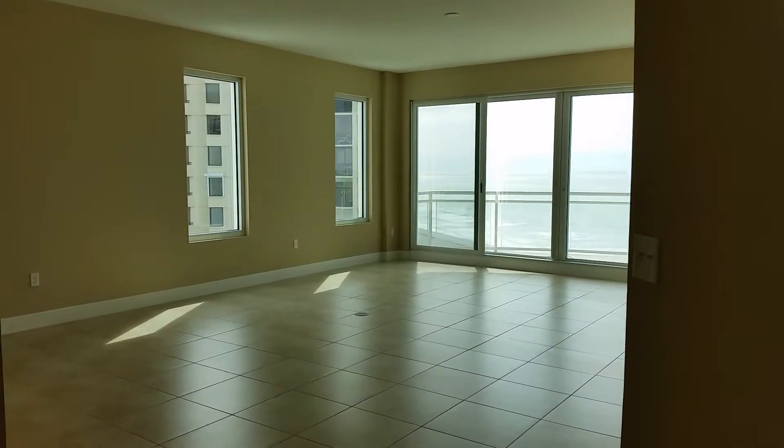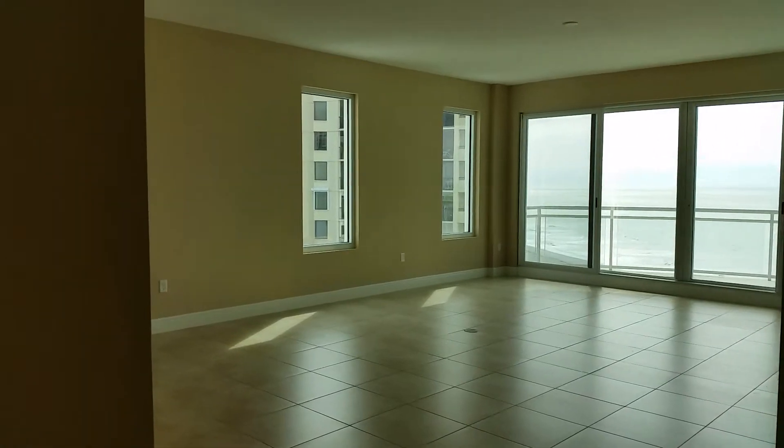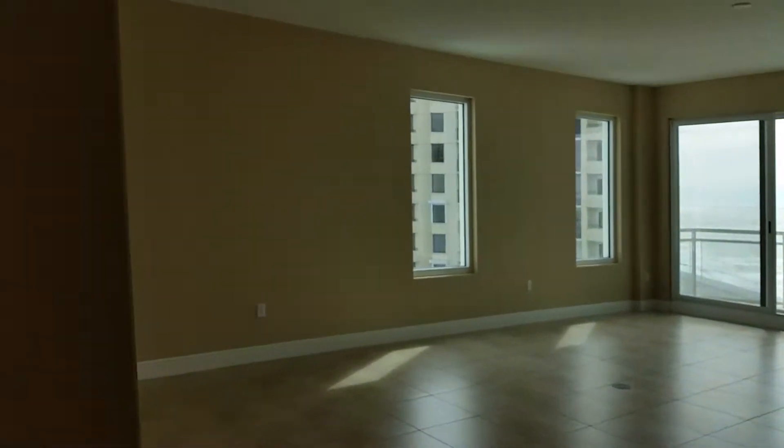This is unit 703. It's right above, two stories above 503. It has the same layout with the wall here. And there's the view.